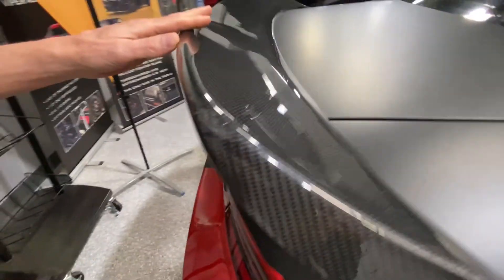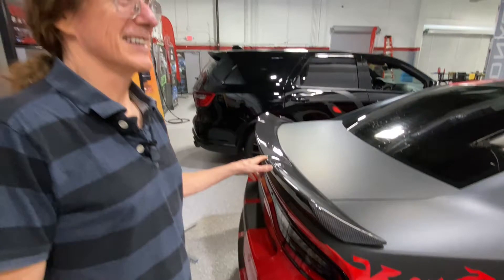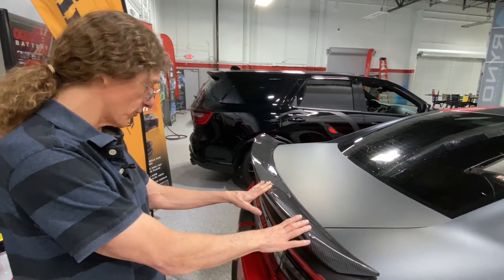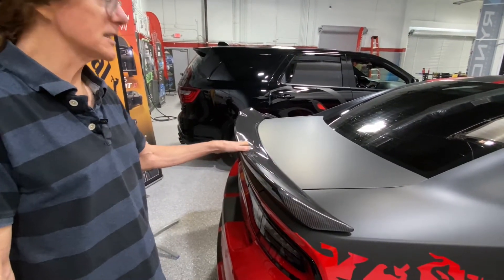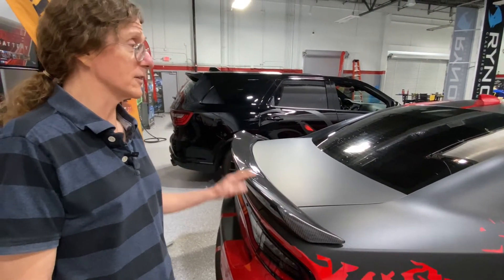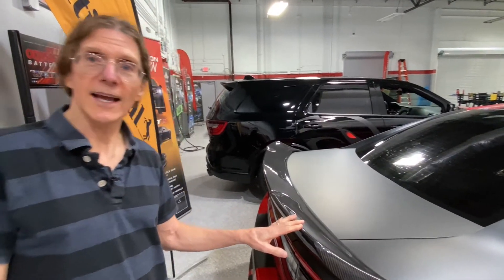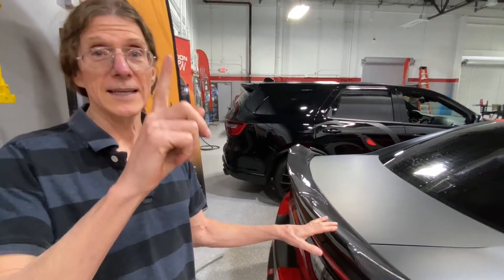This carbon fiber spoiler is from our good friends at APR Performance, so thanks so much — they do a great spoiler on this. Does this spoiler create more or less downforce than the factory spoiler? More downforce. Which leads us to the question: if more downforce is good, is even more downforce even better?